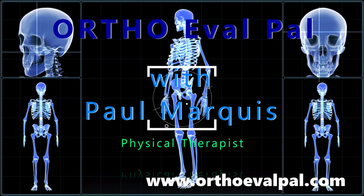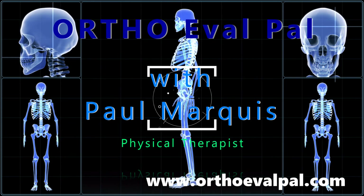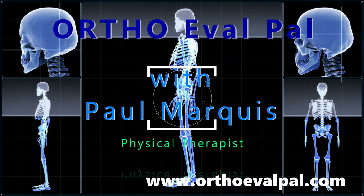We hope you've enjoyed this video. For more awesome content, go to orthoevalpal.com. Can't wait to see you there.